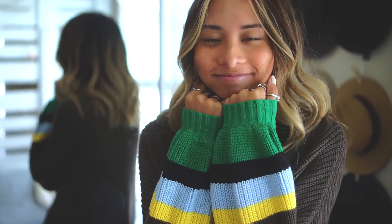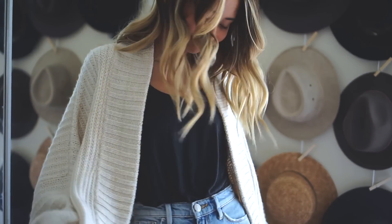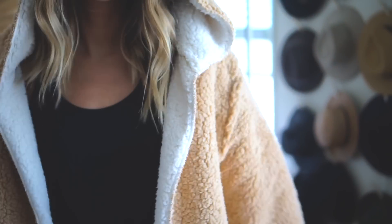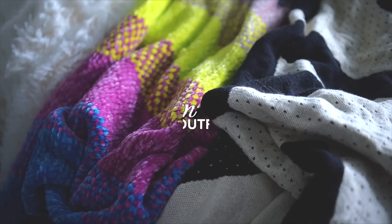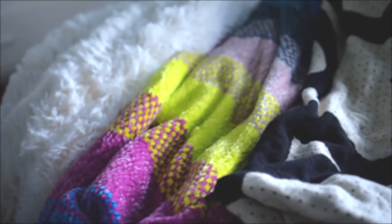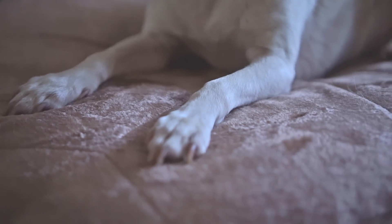Hey everyone, it's Audrey. With the autumn season in full swing, I felt inspired to do a comfortable and cozy fall haul since I usually add a bunch of new things of that variety to my closet and apartment decor around this time of year. This video is in partnership with Urban Outfitters, as I absolutely love getting their sweaters and blankets and pillows and things for the colder weather. I have a lot of things I want to share, so let's get started.